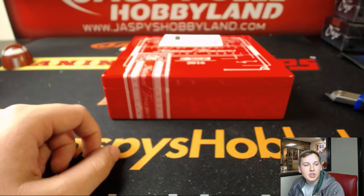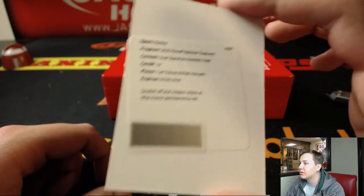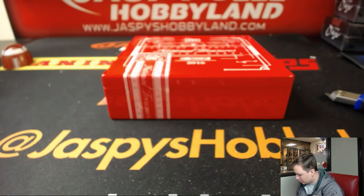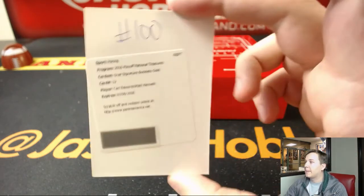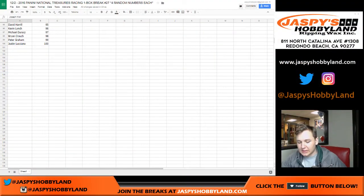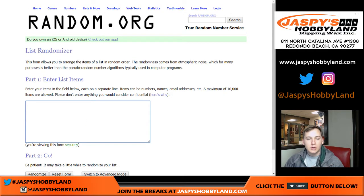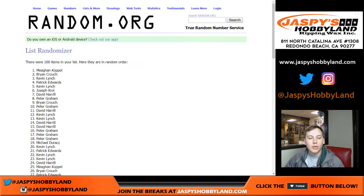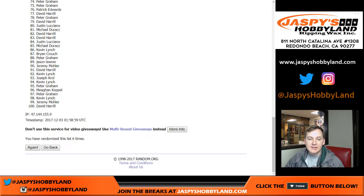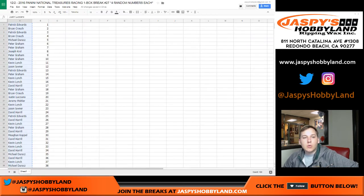We have a redemption to end it off — spot 100 Justin L gets a dual signature booklet gold card, number 12, Carl Edwards and Matt Kenseth. Spot 100 gets that one — both those guys are retired now too. We're gonna randomize everyone's name to see who gets the Glenn Wood autograph. It's not numbered — come on Panini. We'll roll the dice — going eight times, four and a four. Top spot gets it: one, two, three, four, five, six, seven, and eight. Congrats Joe! Thanks everyone — that was NT NASCAR one box break number 27.